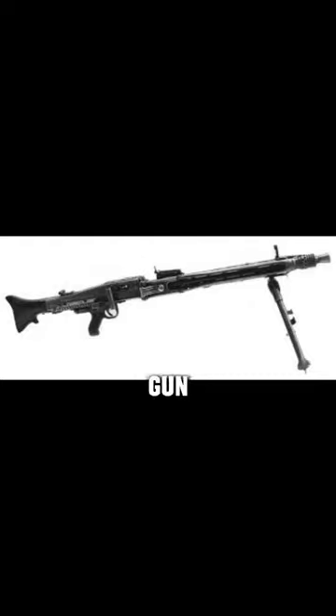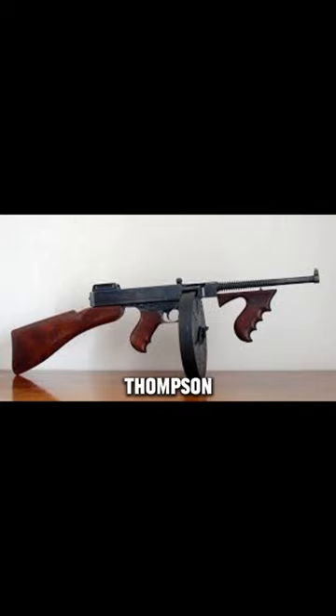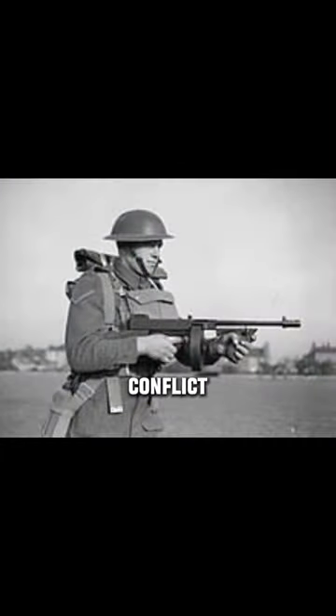The MG42 machine gun, a German firearm, gained renown for its high rate of fire and reliability. The American Thompson submachine gun, popular among U.S. soldiers, saw widespread use in the conflict.